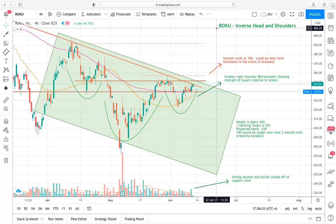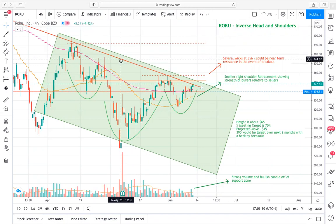Roku and Datadog do have some similarities — they might not be in the same industry per se, but they are definitely in the same sector. You're going to see this inverse head and shoulders a lot in the tech space recently. What we have here is a pretty strong downtrend over the course of the last two or three months, and there's a descending trend line that we really have to pay attention to — that's where the neckline is forming for this inverse head and shoulders.